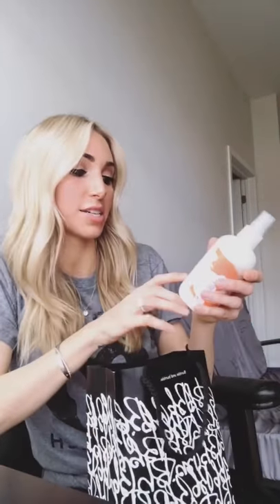It's made for dry to very dry hair, and my hair has come a long way in the last three to four months since I've been using Bumble and Bumble products. It was extremely dry and I didn't want to style it ever, but now it's coming back to life.